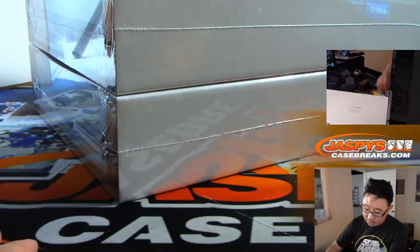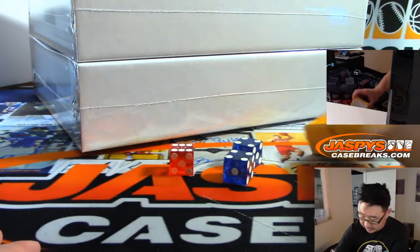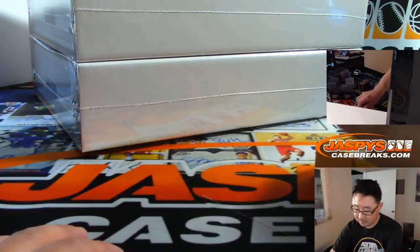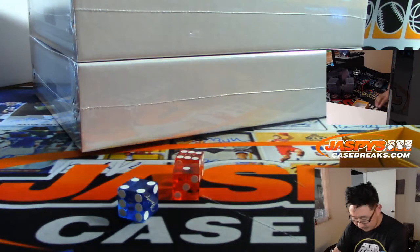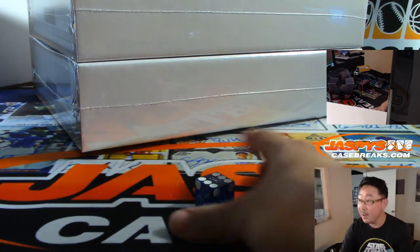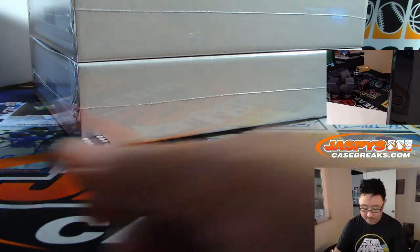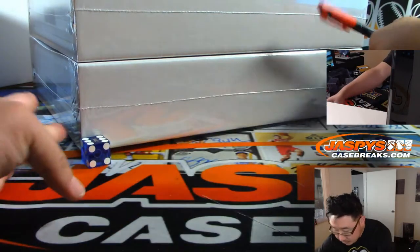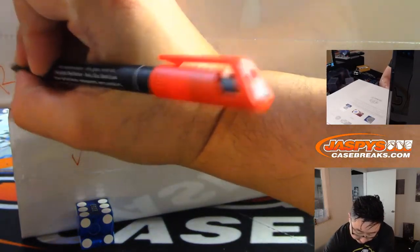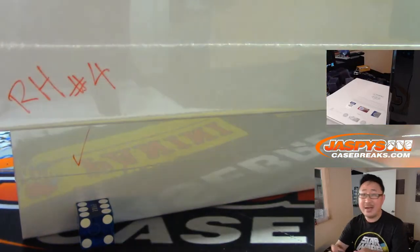All right, so we'll roll the die. We'll go 1, 2, 3 for the top box, 4, 5, 6 for the bottom box. And it's 6 — bottom box. So this one we'll do right now and this one we'll save for random hit number 4.